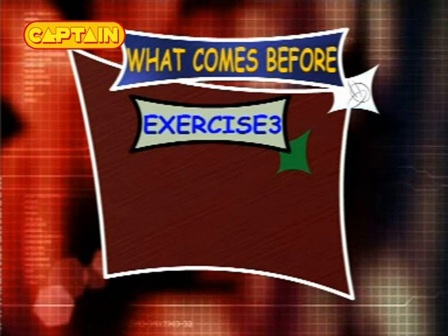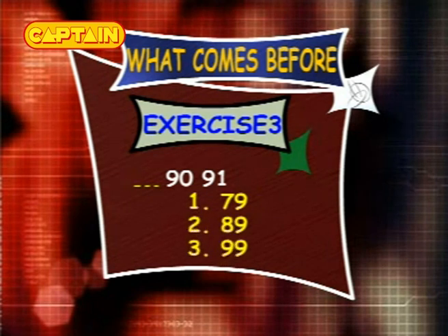Exercise 3: what comes before 90 and 91? The options are 79, 89 and 99.